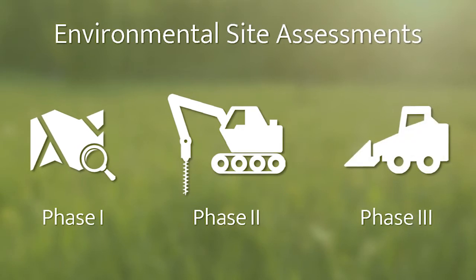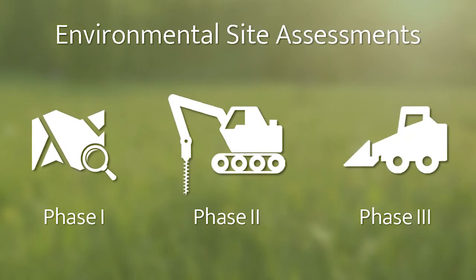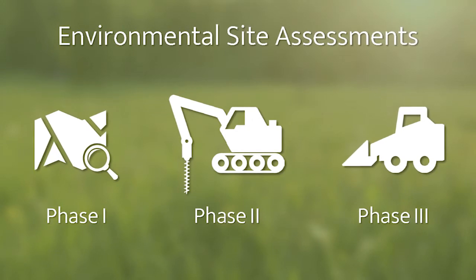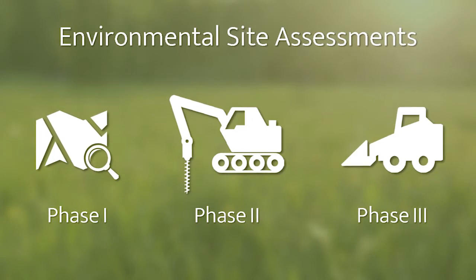Phase 3 is when corrective or remedial action, passive or active, is required to remedy recognized environmental conditions and related contamination, both horizontally and vertically.